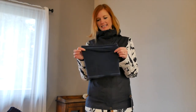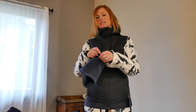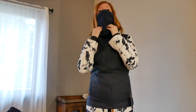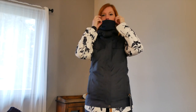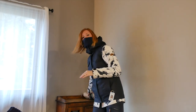These neck gaiters can come in many different materials. My husband likes a thinner one; I like the fleece. This is going to go over your head. When you're skiing, it comes up like this and goes down into your coat, so it keeps you very, very warm.